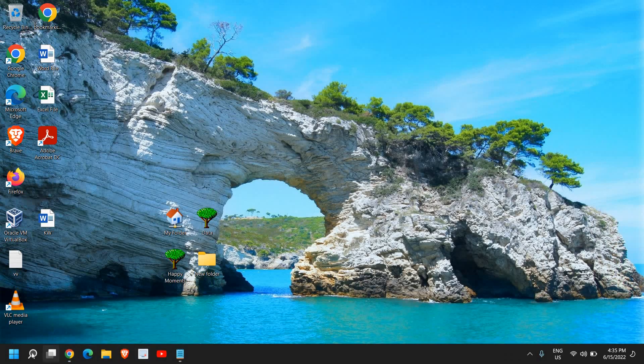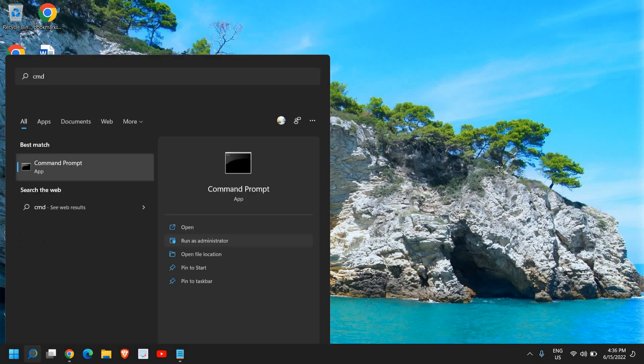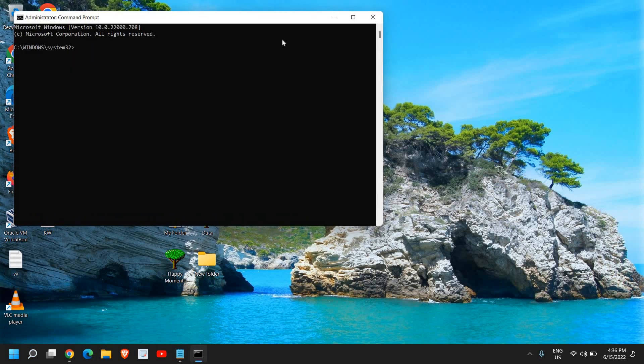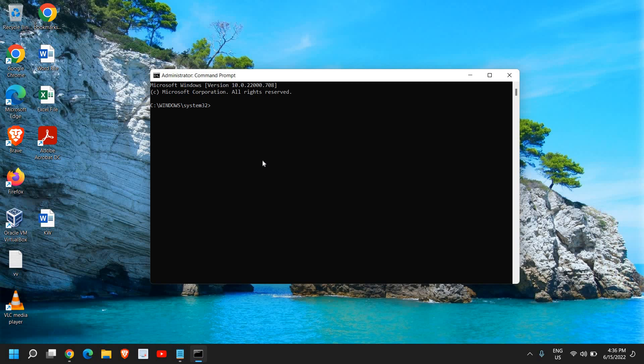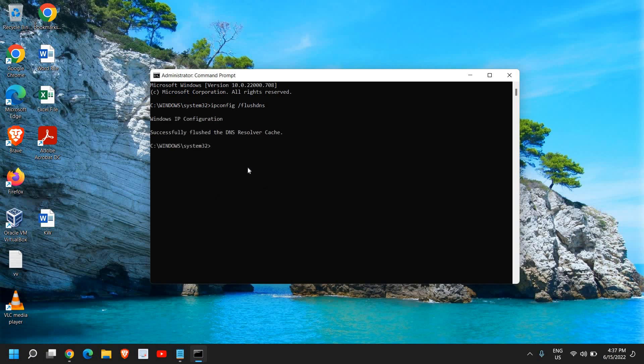If that still doesn't work, click the Search icon, type cmd, and click Run as Administrator. Say yes when prompted. In the command window, type ipconfig /flushdns and hit Enter. This clears the DNS cache so the browser uses a fresh DNS next time. The commands will also be mentioned in the description box.